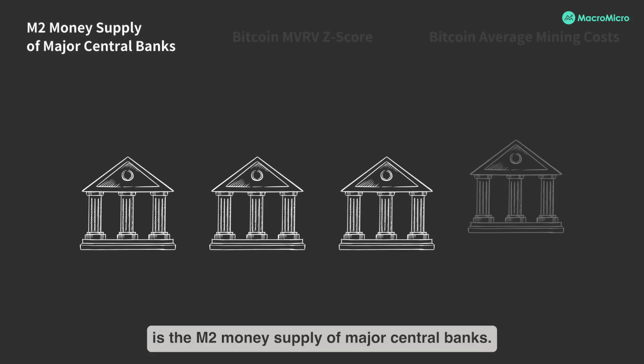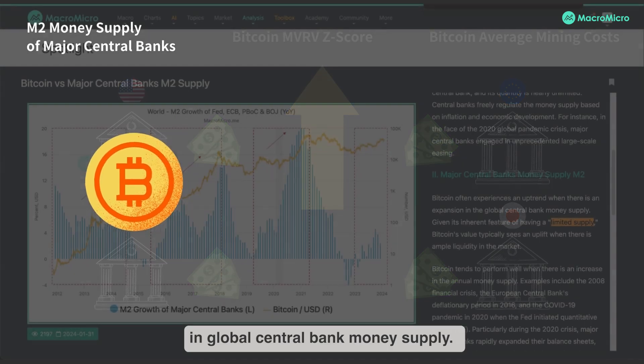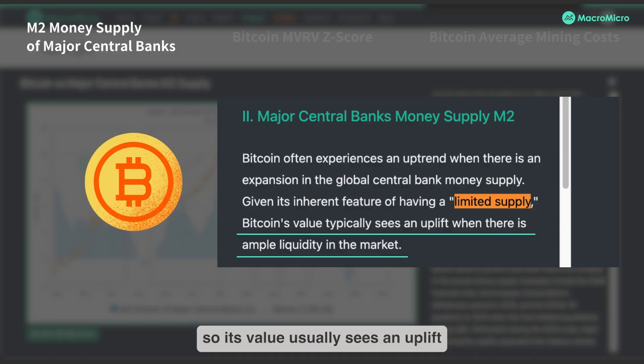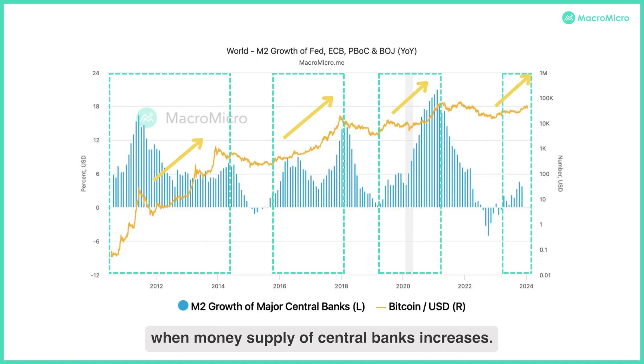Our first indicator is the M2 money supply of major central banks. Bitcoin often experiences an uptrend when there is an expansion in global central bank money supply. This has to do with the cryptocurrency's inherent feature of having a limited supply, so its value usually sees an uplift when there is ample liquidity in the market. As the boxes indicate, Bitcoin tends to rise and rally when money supply of central banks increases.